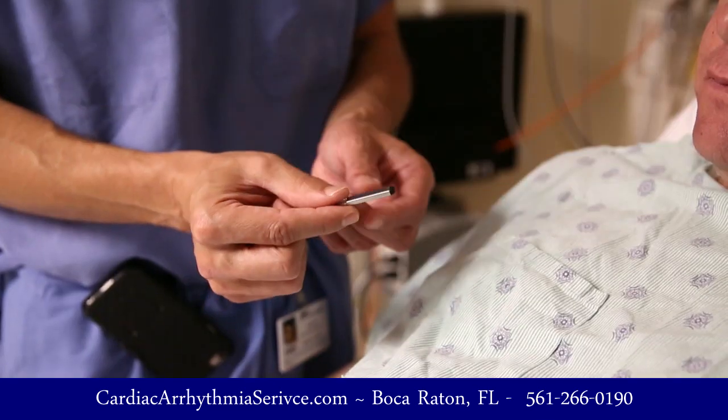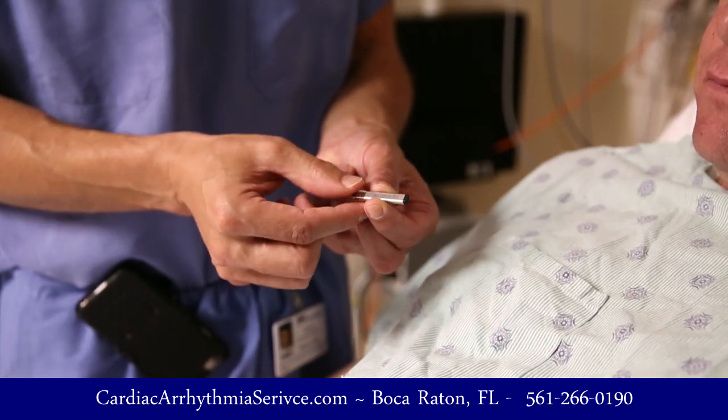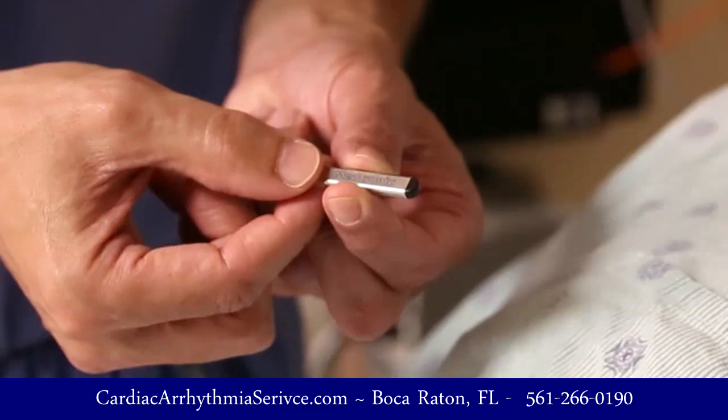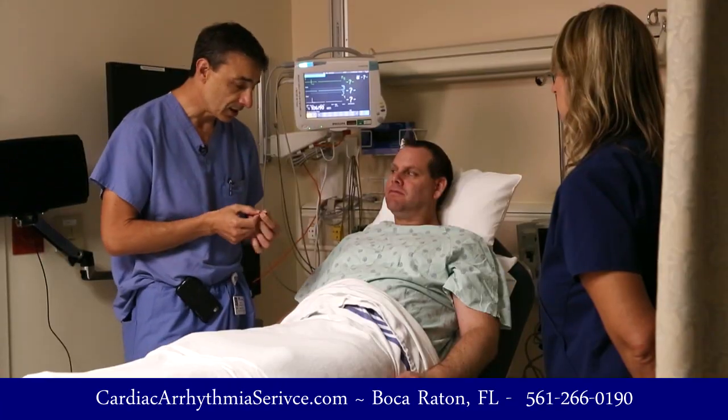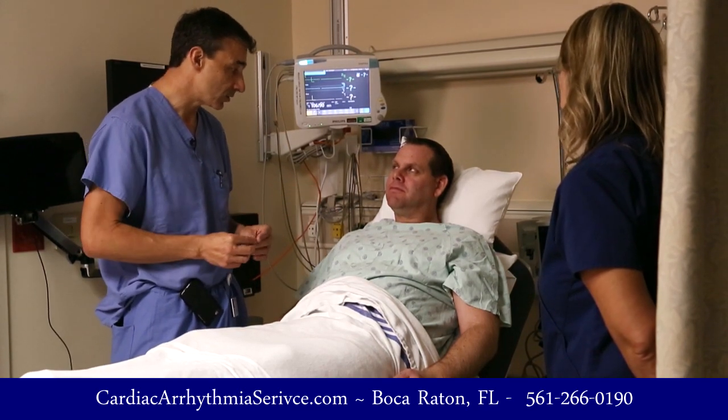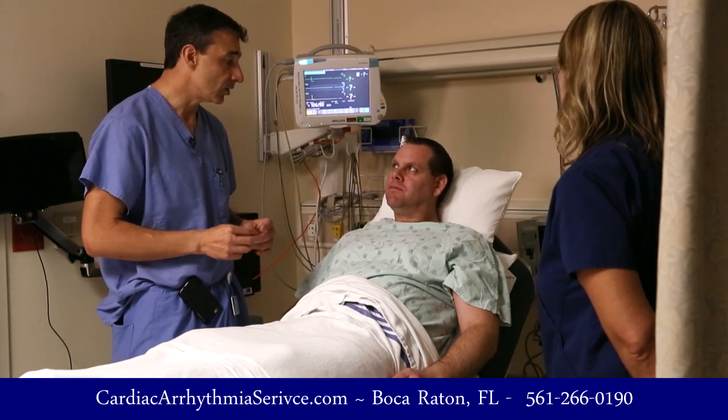If two weeks isn't enough, there's an implantable loop recorder — a little chip that we can place under the skin with a very simple and short procedure that can monitor the heart for up to two to three years. This insertable cardiac monitor has the size of a paper clip, and we place it underneath the skin in your chest in this area. It requires a very small incision, the width of this device, and we use local anesthesia only. The total procedure time is on the order of two minutes.